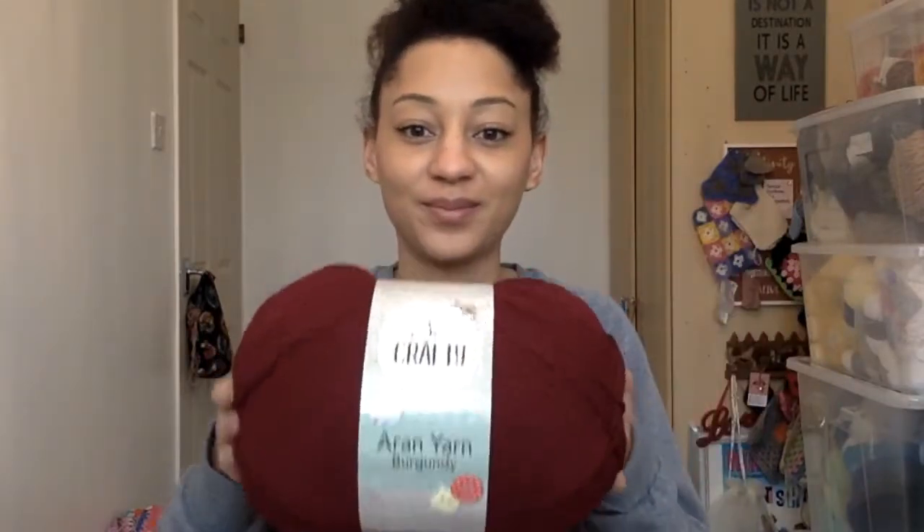We'll go with supermarkets first — well, it's not really a supermarket but a food shop — Aldi. I think we all know that Aldi stores have amazing yarn. I went on a little mad dash on my lunch break in the middle of last week and I picked up two of these beauties. It's So Crafty by Aldi, in this lovely burgundy Aran yarn. I really like the colour. It's 80% acrylic and 20% wool and it's really soft.